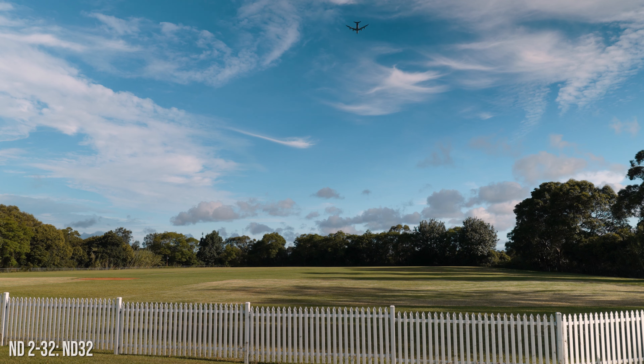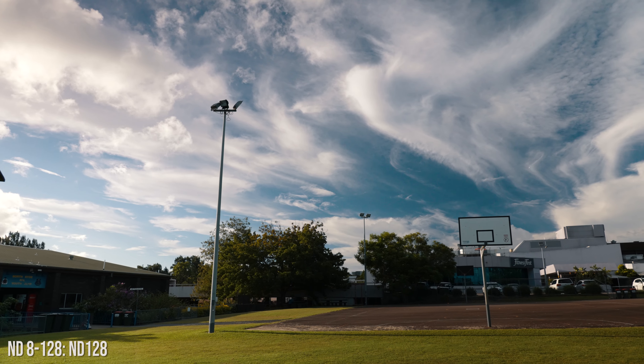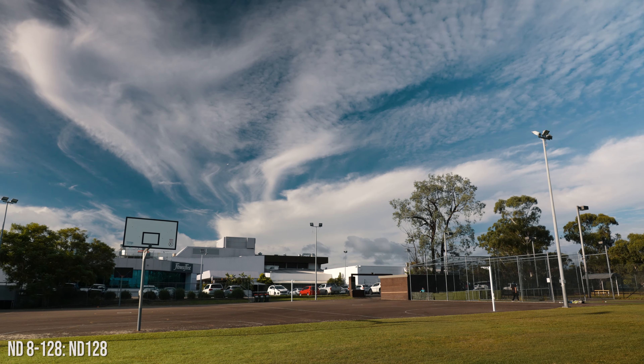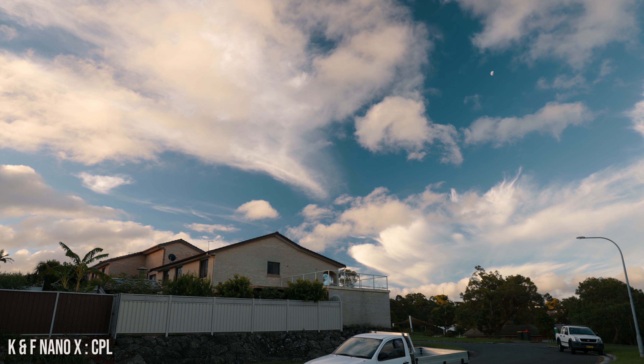These filters are pretty awesome. The ND2 to 32 is a very versatile range — if I was doing a wedding on the A7S III, I could literally leave that filter on for the whole day, indoors and outdoors, and just remember to take it off at night. I could save the ND8 to 128 for something like a polar bear in the snow shot.